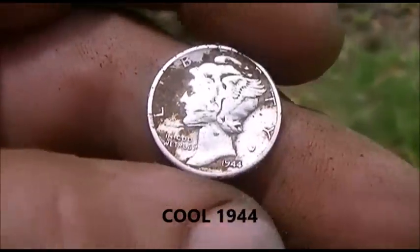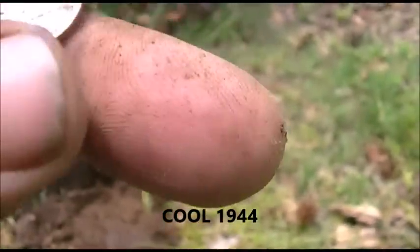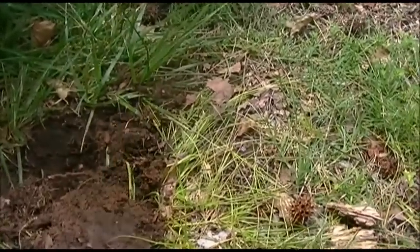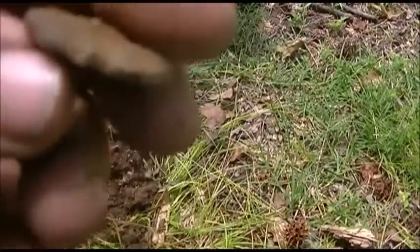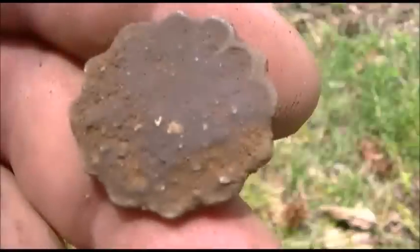I didn't do that good. Jeffy's got him a silver for the day — 1944 Mercury. Awesome, good job. I got me this piece, I don't know what it is yet, some blingy trashy thingy. We gotta go. We'll be back.